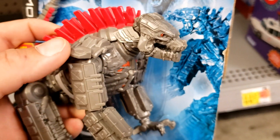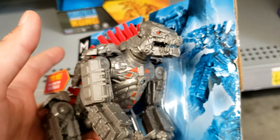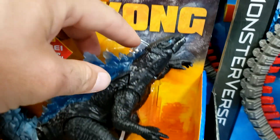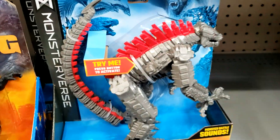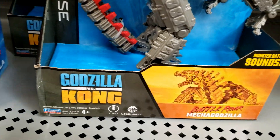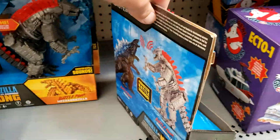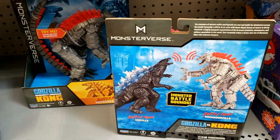Beautiful stuff! All right, let's try the Battle Roar Godzilla — he was sitting over there, gonna show him some love. Don't forget about Battle Roar Kong, but there's nothing like Battle Roar Mechagodzilla. Check out the tail, everything looks nice on this one. Even the paint job looks great. Definitely love this version of Mechagodzilla — personal favorite of mine.